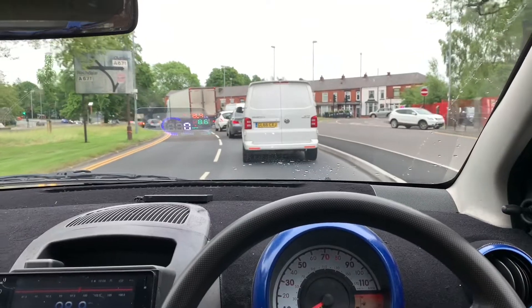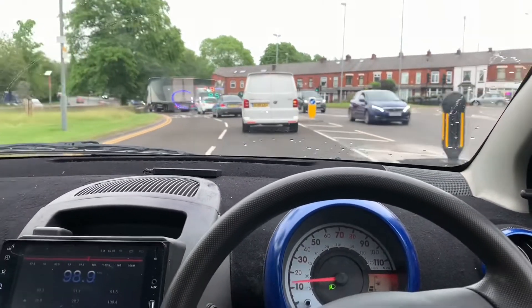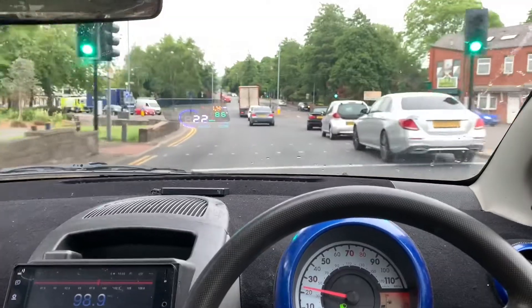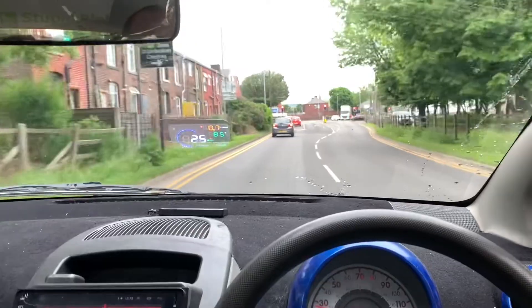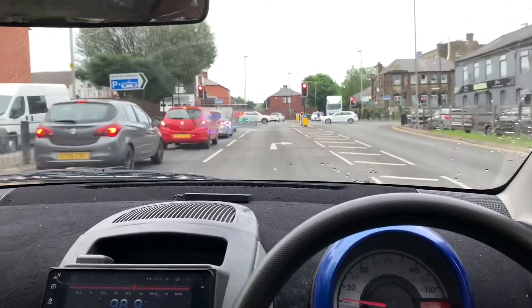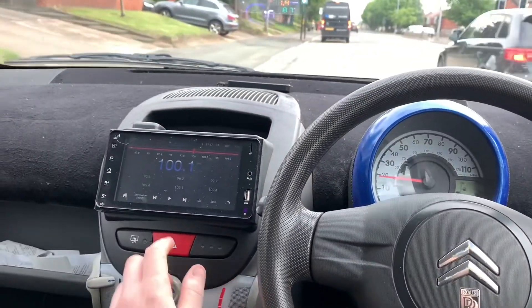Gentle acceleration with small throttle openings and making use of the gearbox to use the 1KR's monstrous low-down torque. Looking ahead when approaching junctions and just being gentle on the brakes. Listening to chill radio stations.